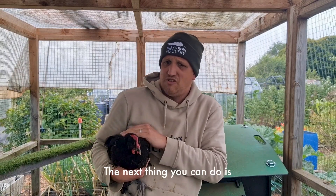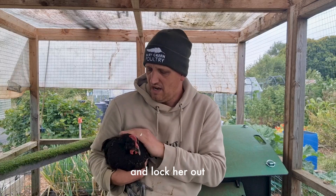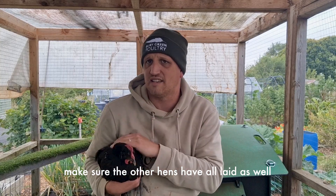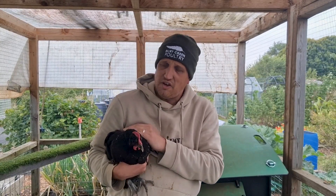The next thing you can do is literally remove her from the nest box and lock her out, making sure she can't go in there and sit on anything. But obviously make sure the other hens have all laid as well before locking them out at the same time.